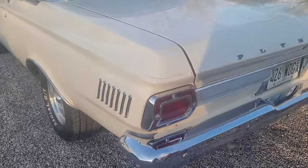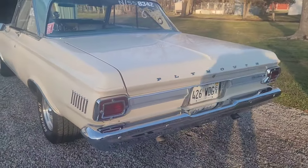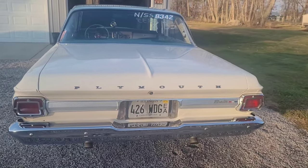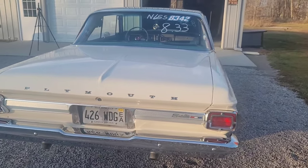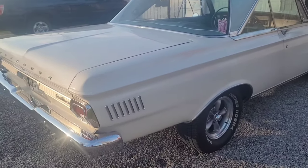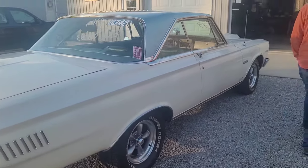Maybe someday I'll get to that. It's only original once. Everything works — blinkers, horn, lights. The backup lights came on when you backed out. It's by no means a perfect car, but it's got a pretty good cool factor. It looks great.